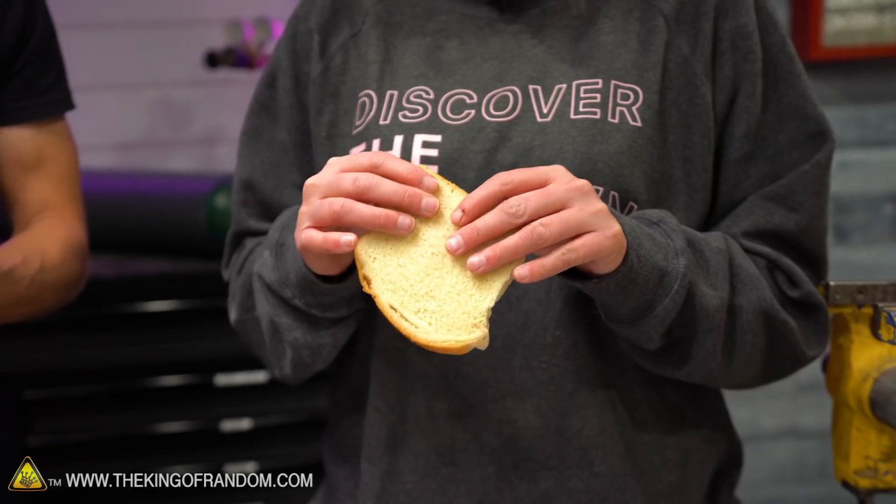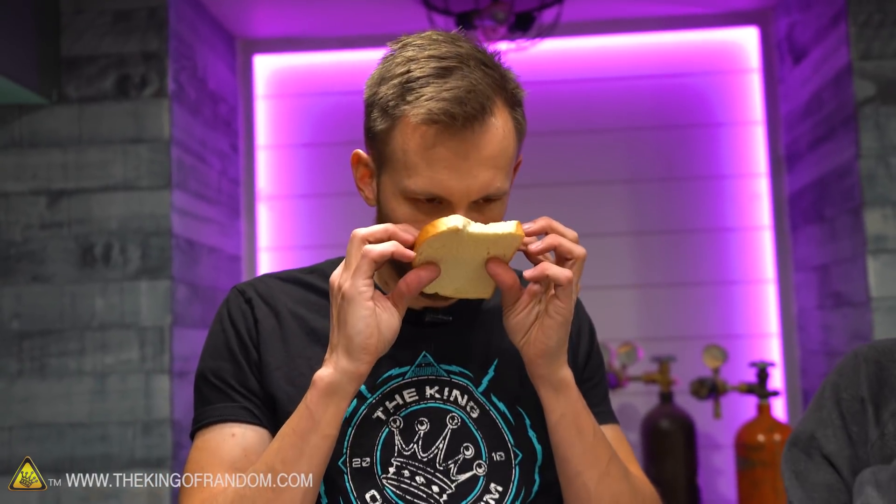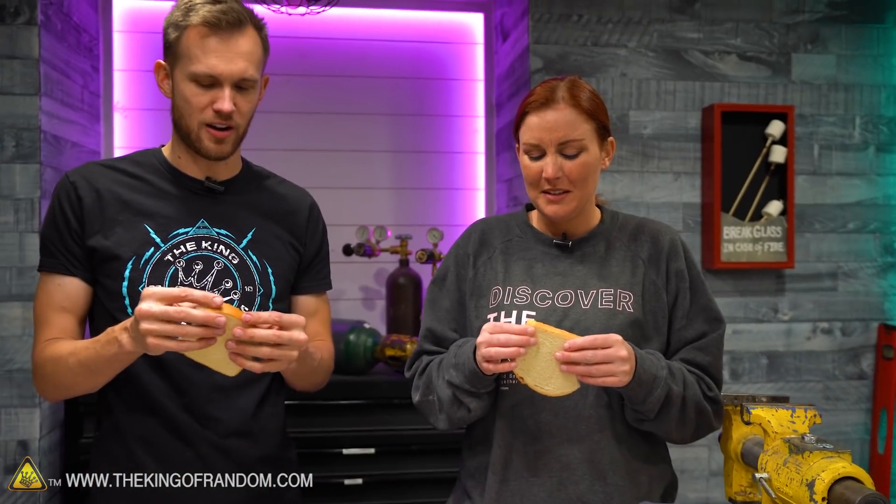Pure oxygen bread is a little dried out, but not terrible. It smells like bread — feels like just barely dried out bread. Like you forgot your sandwich on the counter for a couple of hours.